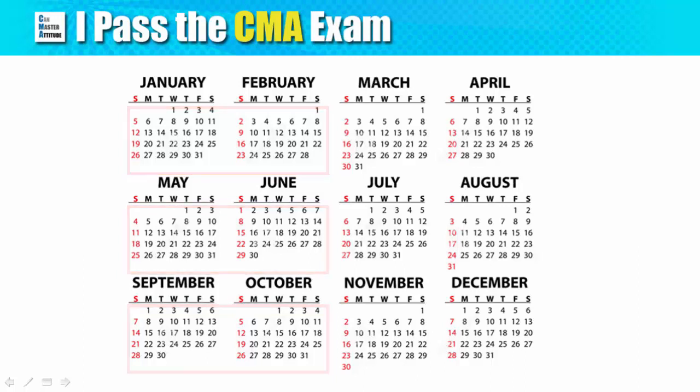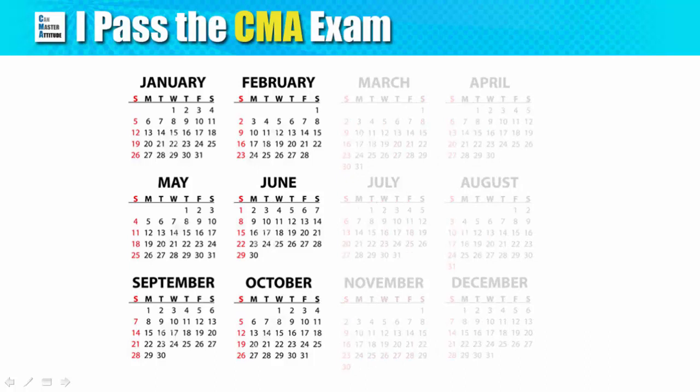That is two months of opening followed by two months of closing every year. It's pretty flexible ever since the exam is fully computerized.